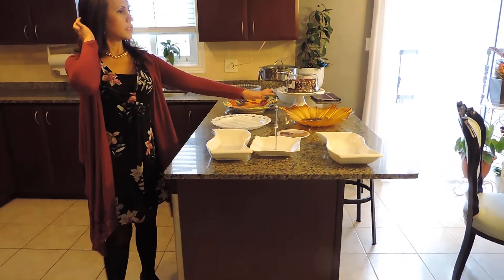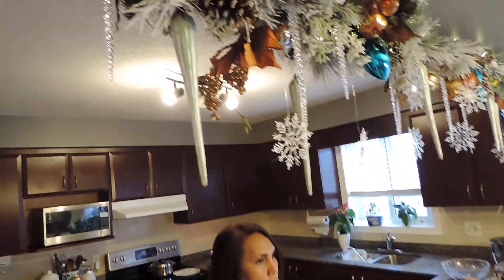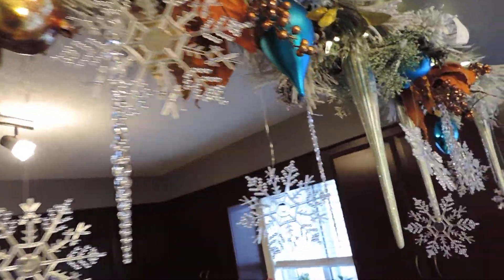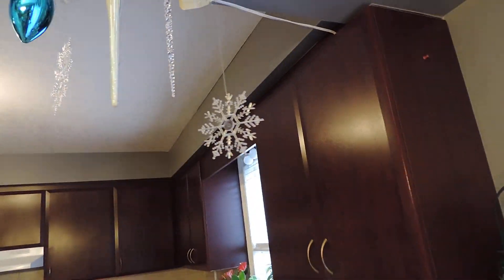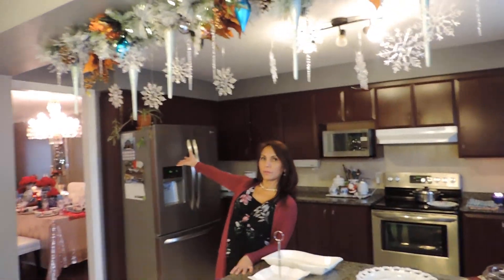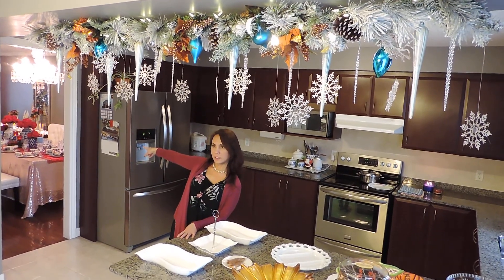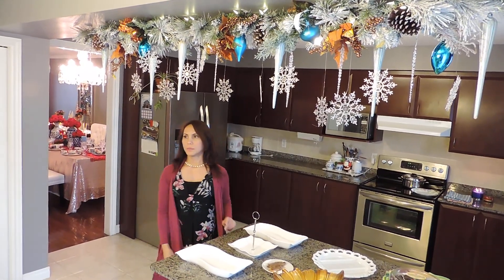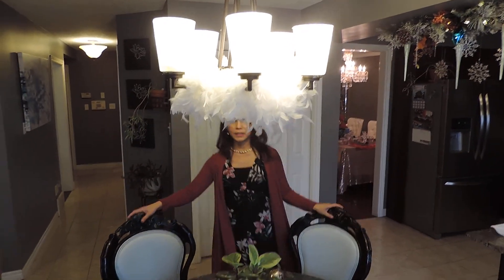Now I'm setting up ready for my buffet for the food. And this is my ceiling decor. From here you can see our formal dining — guests just come and grab their food and go to the table. And here is our breakfast nook — they call it a breakfast nook.